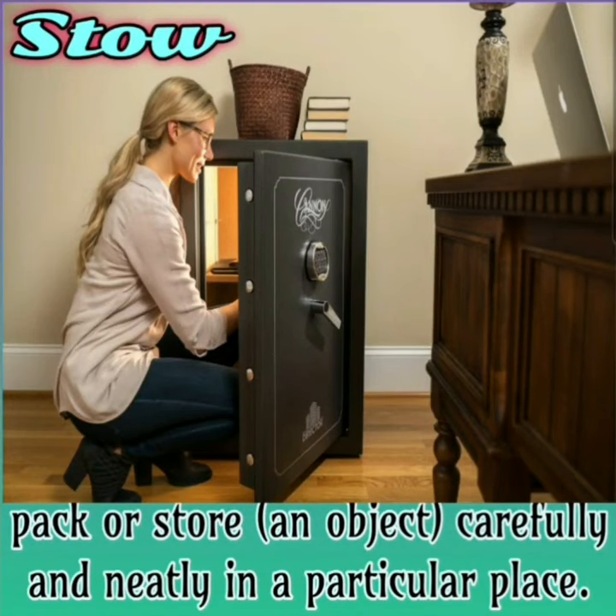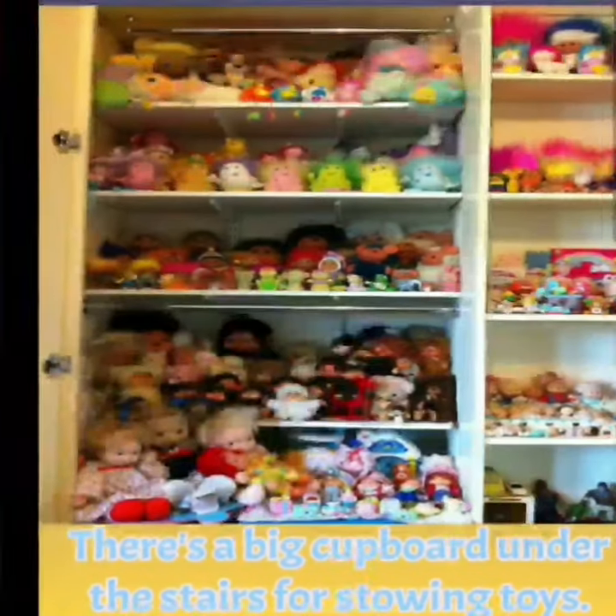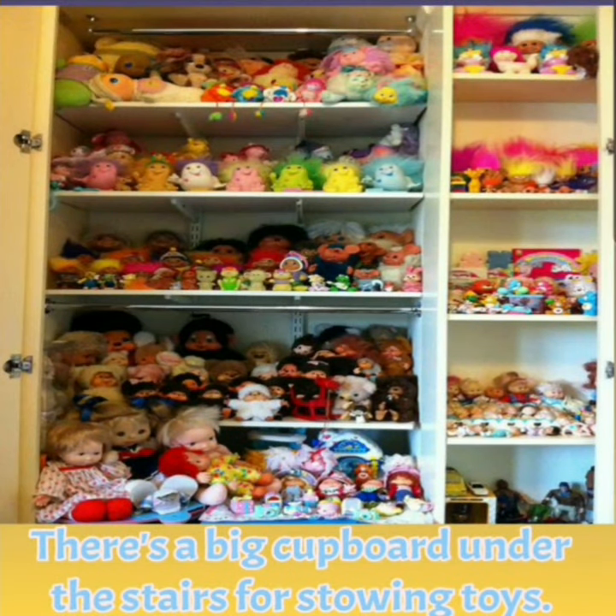Stow. Stow is to pack or store an object carefully and neatly in a particular place. For example, there is a big cupboard under the stairs for stowing toys.